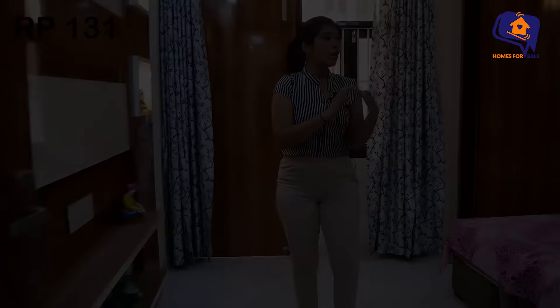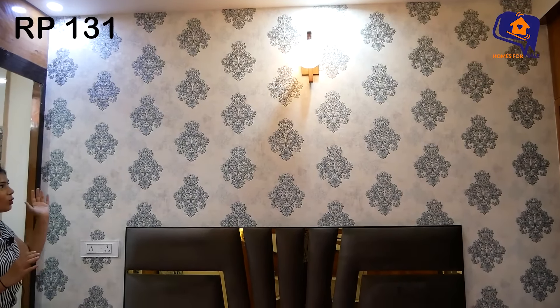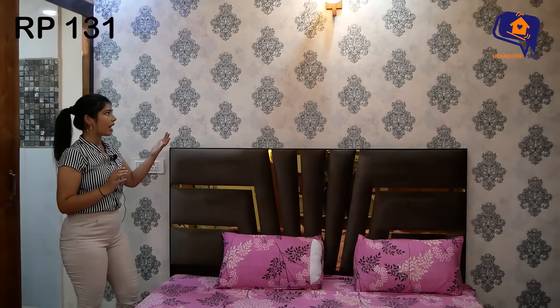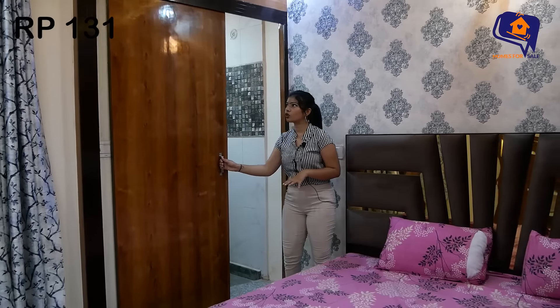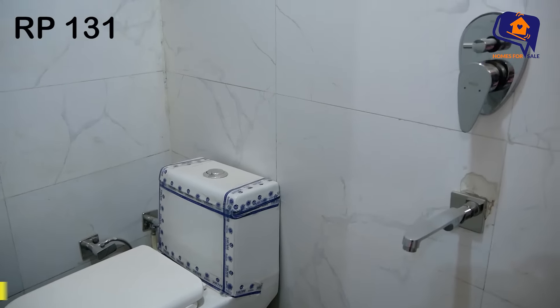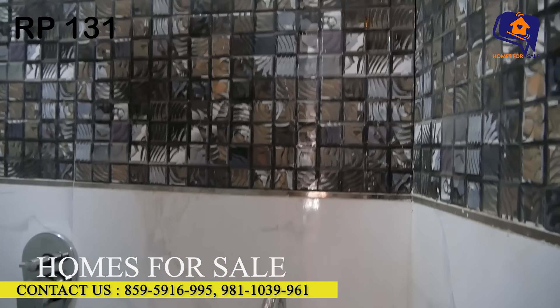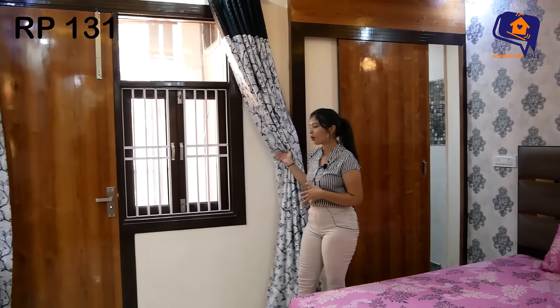Now we are coming to the master bedroom. The master bedroom is a very spacious bedroom. You are getting a king size bed. Just behind it, the front wall is very beautiful — a very beautiful color with a sparkle that looks amazing. You get a very beautiful lamp that gives a very beautiful look. You get an attached washroom with sliding doors. Looking at the windows — you get a very beautiful middle window. You also get access to the balcony, which is also very spacious, and you can see the front side of the flat.